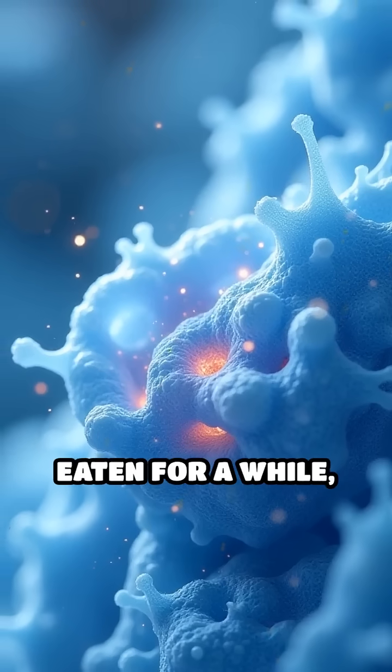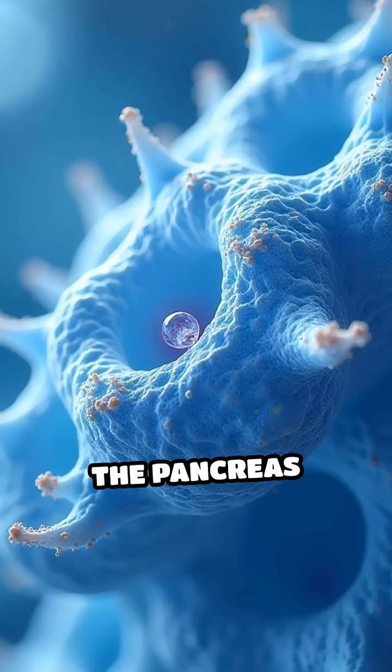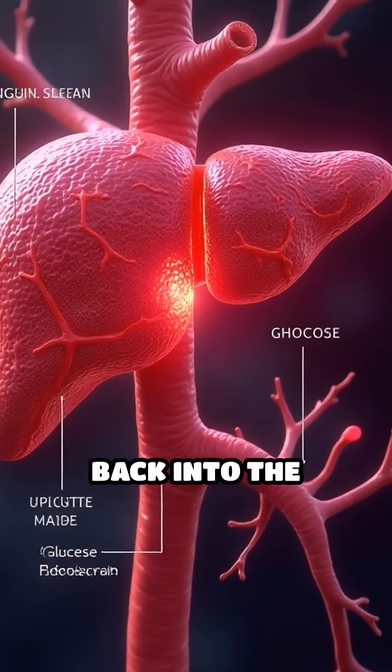When you haven't eaten for a while, glucose levels drop. Then, alpha cells in the pancreas release glucagon. Glucagon prompts the liver to break down stored glycogen, releasing glucose back into the bloodstream.